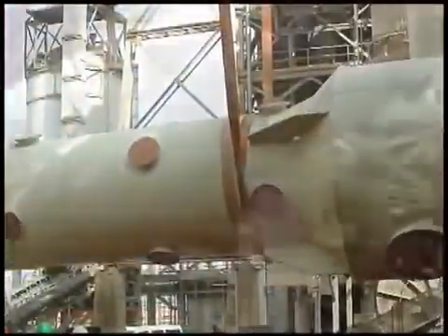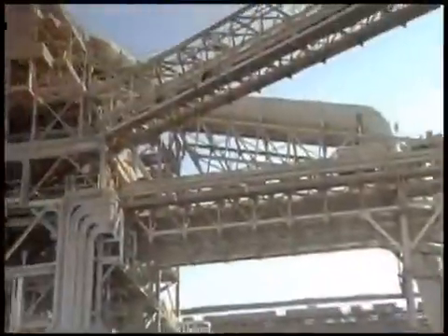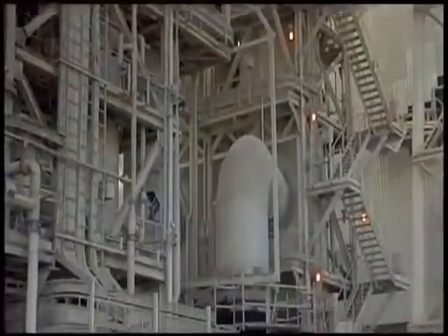We have designed and installed some of the largest dust purification plants in the world. They were manufactured from polypropylene, utilizing an innovative technology which combines decanters, tanks, chimneys and very large diameter piping.